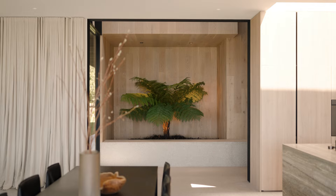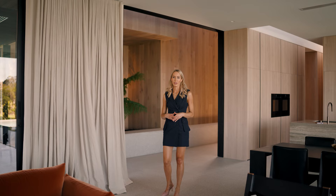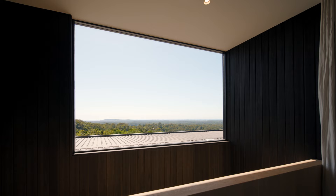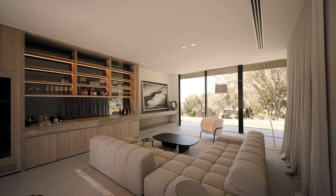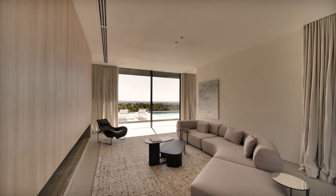Inside, minimal hard-wearing materials have been chosen to integrate the house with the surrounding landscape and really let the views speak for themselves. You've got European oak lining the walls and rustic granite on the floors. There are three formal living areas and two private living zones, allowing plenty of room for the whole family to relax and retreat.